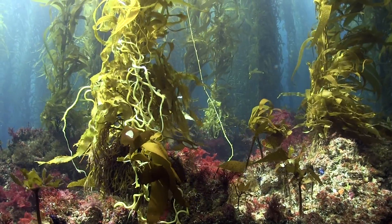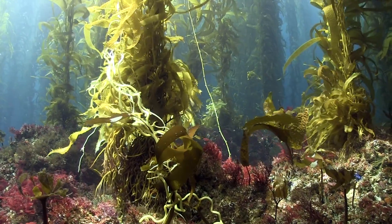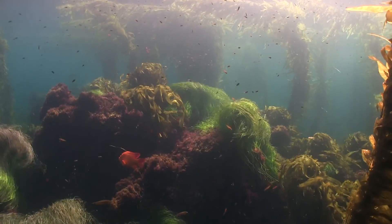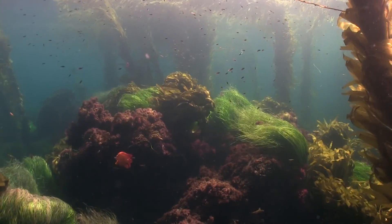At the base of the kelp forest, each kelp hangs onto rock with a tenacious holdfast. The forest base has its own understory with smaller kelps, red algae, surf grass, and other rock-loving organisms.